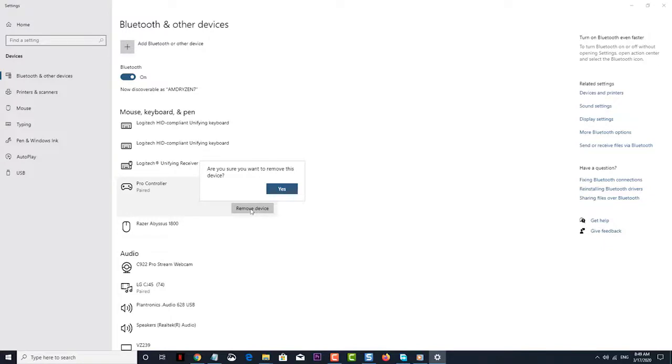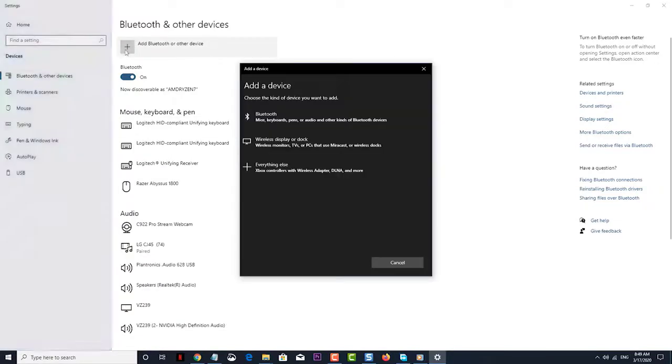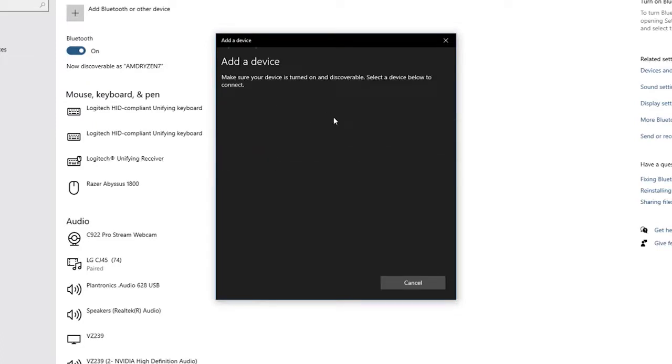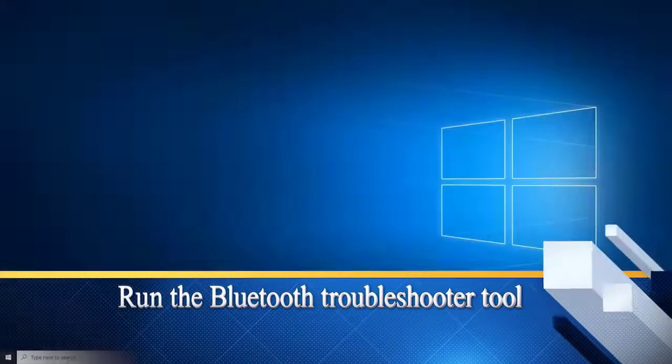Click on Yes to confirm your action, then click on Add Bluetooth or other device. This will scan for any ready Bluetooth device within range. Click on either Bluetooth, Wireless Display or Dock, or Everything Else — your selection will depend on the device you are trying to connect. Then select the Bluetooth device; your computer will connect to it and you will see the message 'Your device is ready to go.' After performing these steps, check if the Bluetooth paired but not connected issue still occurs.